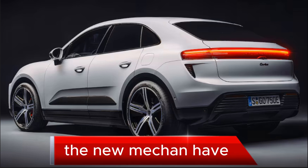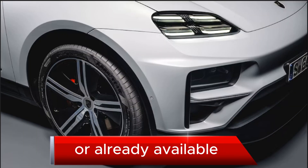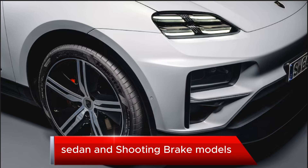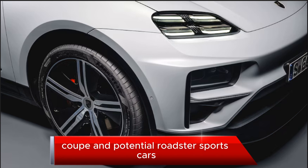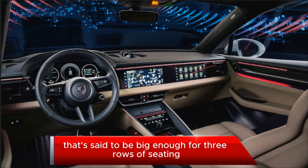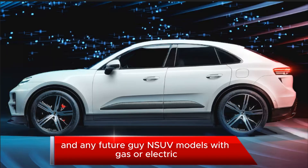The new Macan 4 marks the second of four announced all-electric Porsches in the works or already available. That includes the Taycan EV sedan and shooting brake models, as well as the upcoming E718 Coupe and potential roadster sports cars, and a new electric SUV said to be big enough for three rows of seating, slotting above the current Cayenne SUV models.